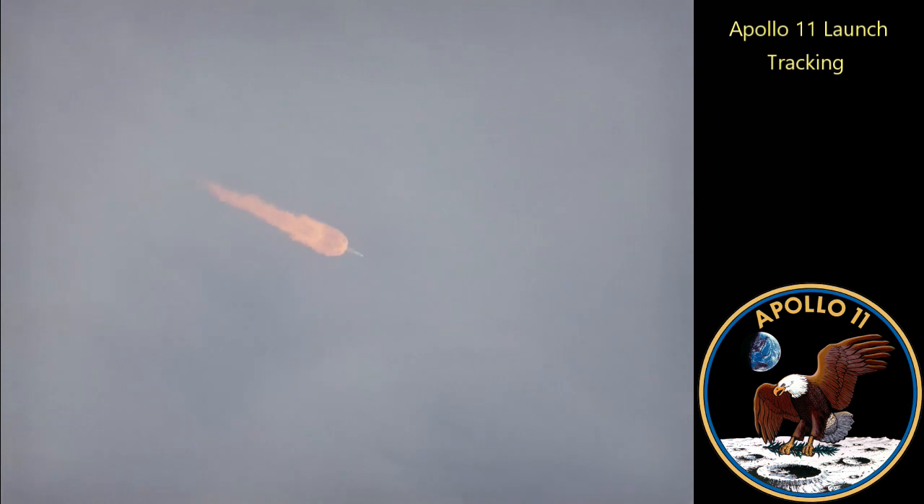8 miles downrange, 12 miles high. Velocity, 4,000 feet per second. Standby for Mode 1, Charlie. Mark. Mode 1, Charlie. Staging status, Booster. Go. Cliff Charlesworth taking a staging status. Apollo 11, this is Houston. You are go for staging.